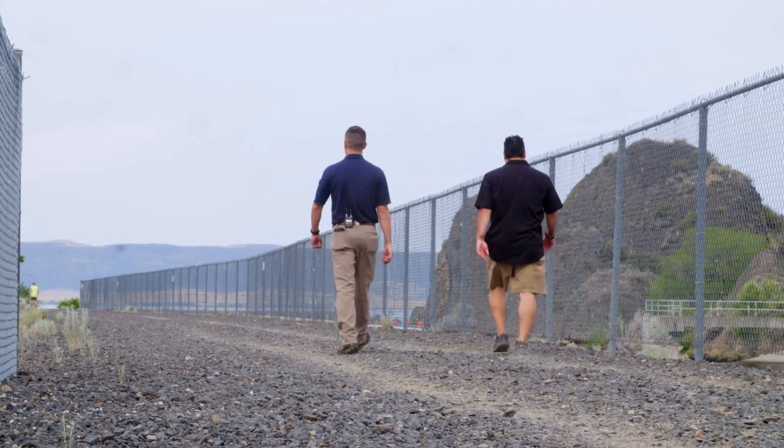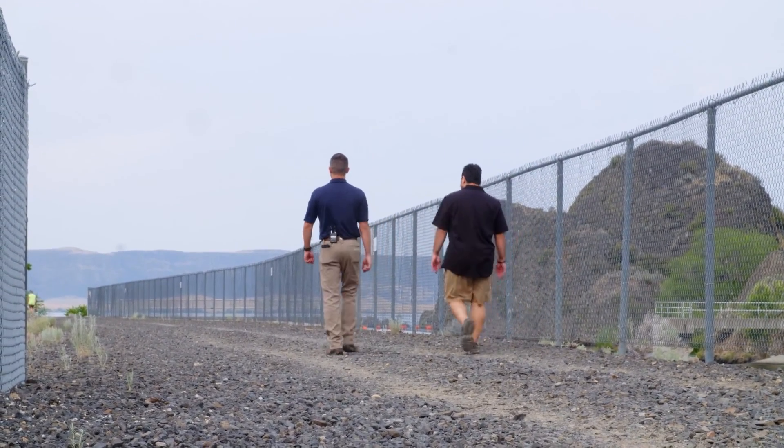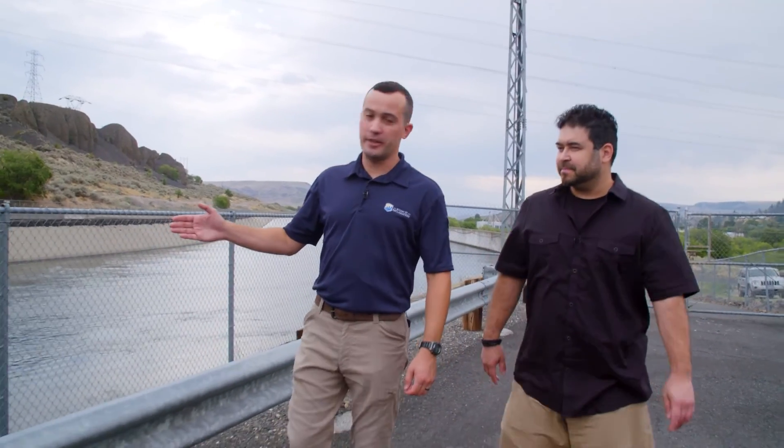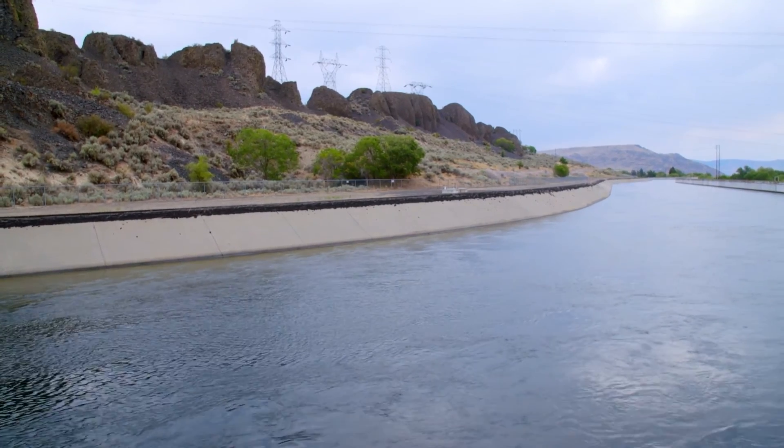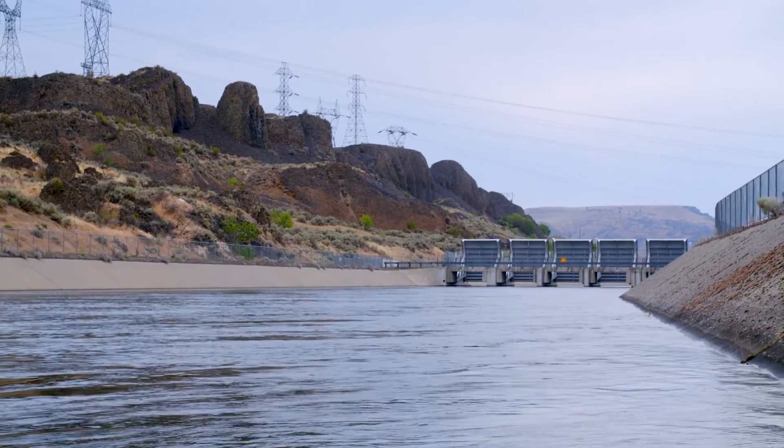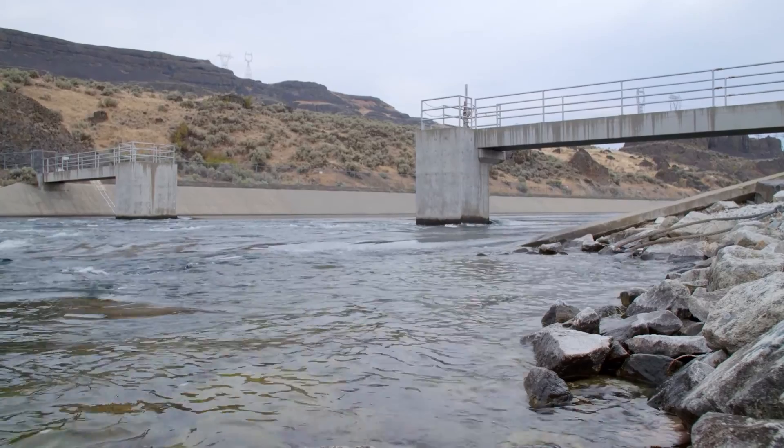Nick and I are taking a walk up to Banks Lake, where water is kept in a reservoir to be distributed all across the state. This is the main feeder canal coming out of Grand Coulee. It feeds into Banks Lake, which is the main reservoir for the irrigation of the Columbia Basin Project. Water from Lake Roosevelt is channeled back up through this canal — pumped 280 feet uphill.